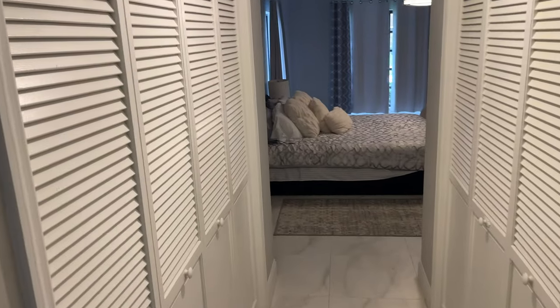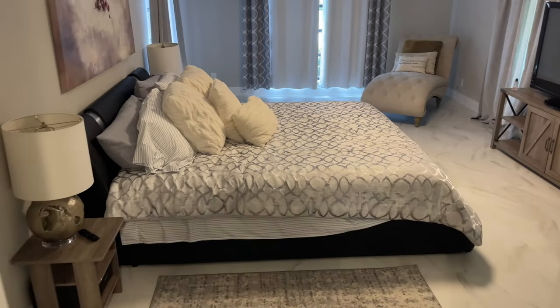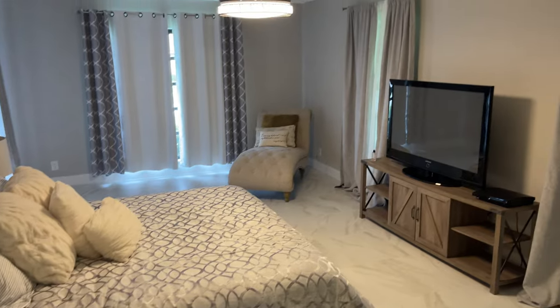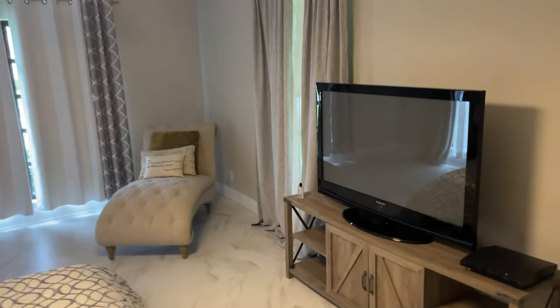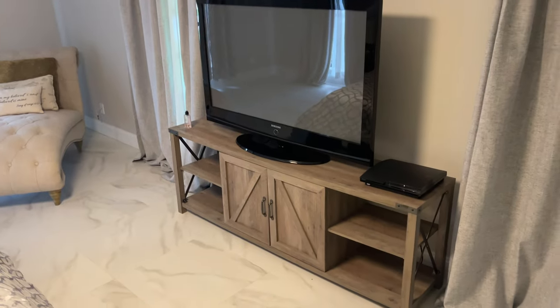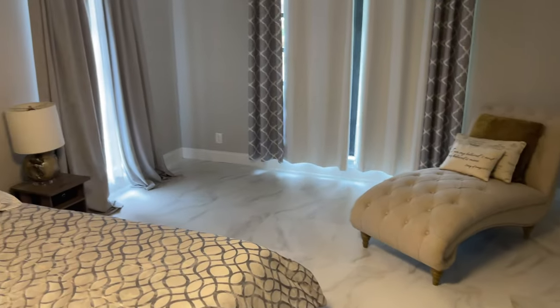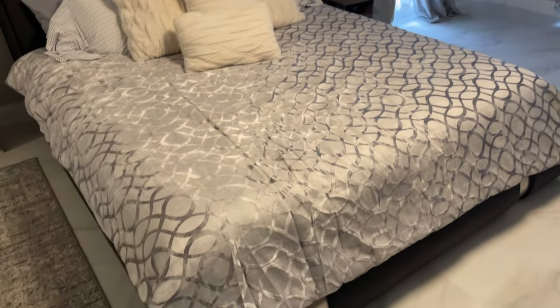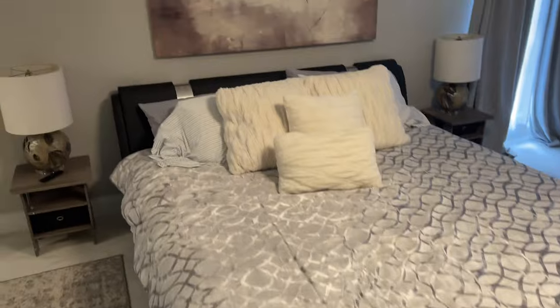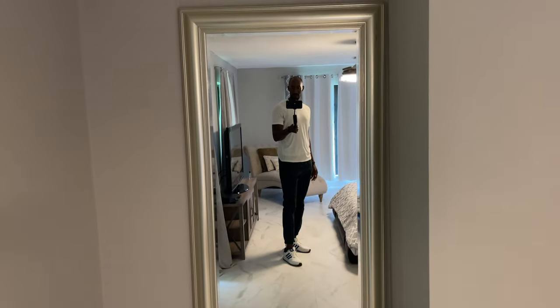It's going to lead you right into the master suite, which is beautifully done. Ample space as you can see — there's a chaise here in the closet, you can have a desk here, a couch here, a nice little nook, and still have space for a king-size bed. And you also have, for the ladies, a mirror once you get ready for those nights out.